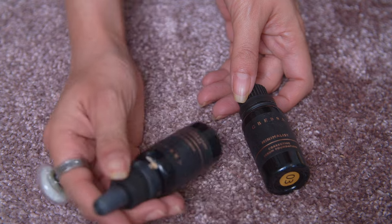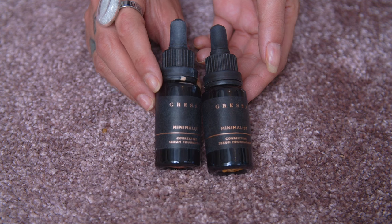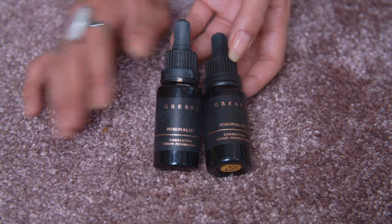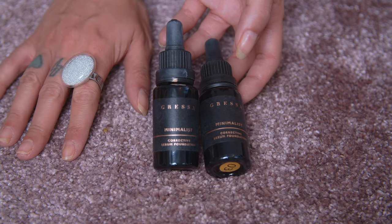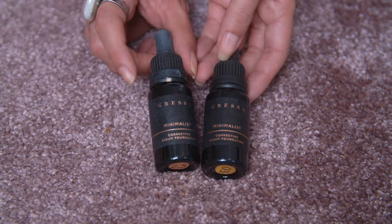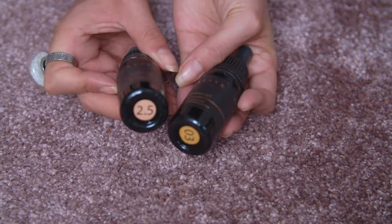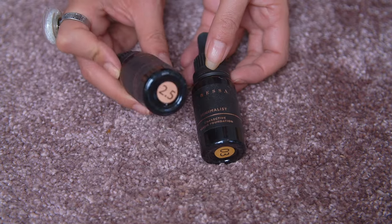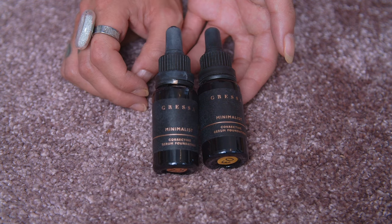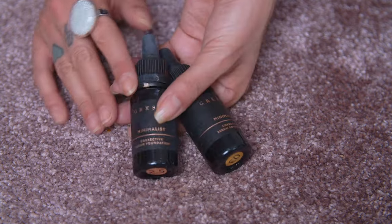These two by Gressa — the Minimalist Corrective Serum Foundation in shades 3 and 2.5 — can go. These are so expired. The formula was like pigment diluted in oil — very highly pigmented — but my skin just doesn't do well with a lot of oil, which I've had to admit to myself. Oil clogs my pores like crazy. If you have dry skin maybe you'd love this. Gressa is an okay brand — they have amazing eye tints and cream eyeshadows that I still use — but these foundations are going to the recycling center.